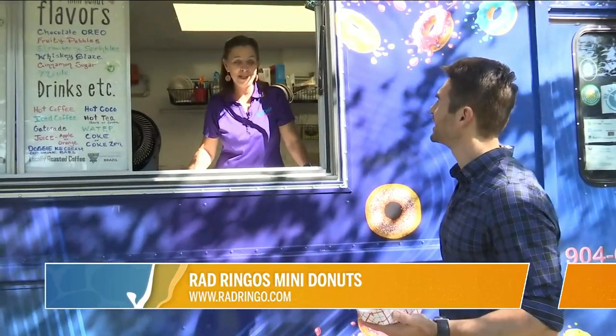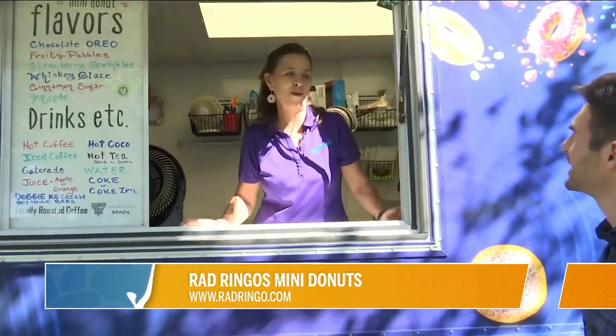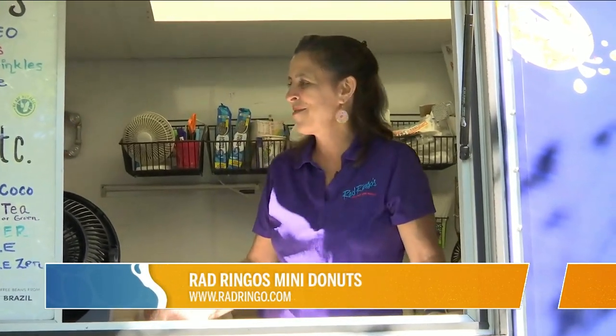It is a family business. My husband built the truck literally from the ground up. It was just a shell of a truck. It took a while, but we built it exactly the way we wanted. And my son and my daughter helped me run it. And your son's in there right now, Connor. We're going to meet him in just a second.